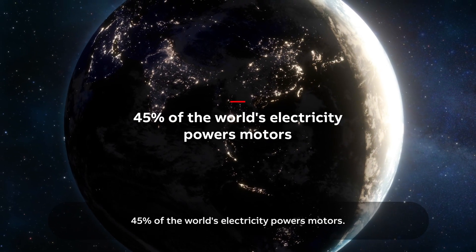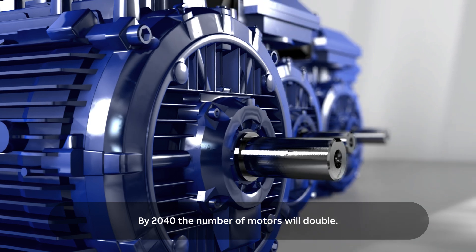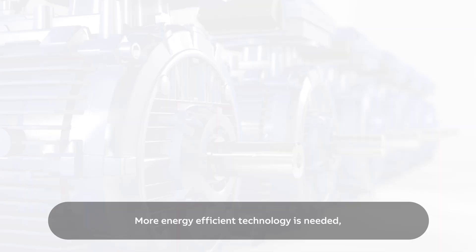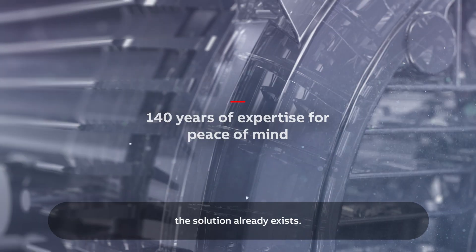45% of the world's electricity powers motors. By 2040, the number of motors will double. More energy efficient technology is needed. The solution already exists.